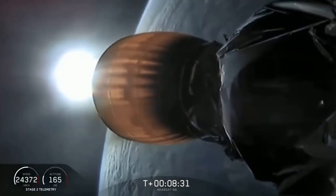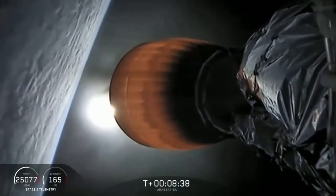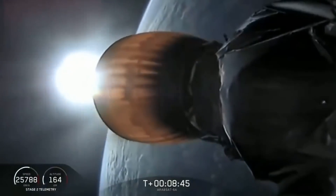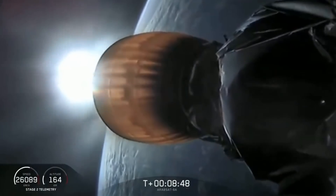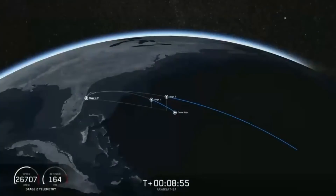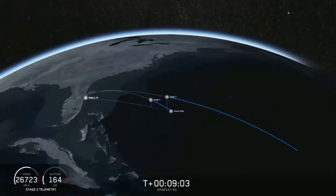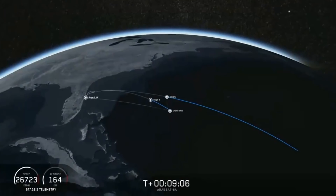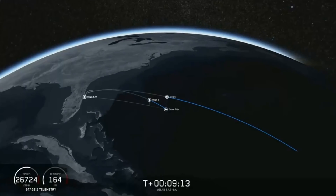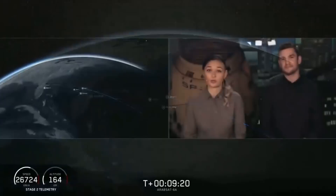Coming up in about 20 seconds, we're going to listen for confirmation of SECO-1, or Second Engine Cutoff-1. And we have confirmation. Now we're just waiting to hear good orbit. Nominal orbit insertion — and we have that confirmed. Good orbit. Now coming up in about 15 seconds will be the center core landing burn beginning.